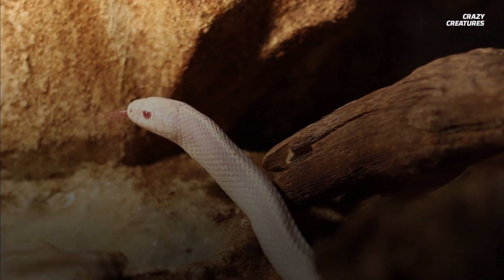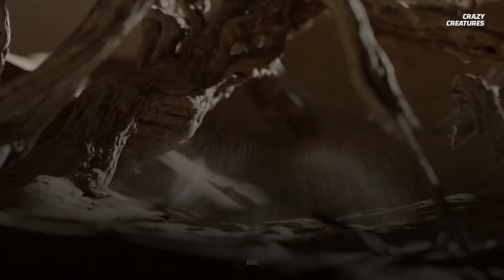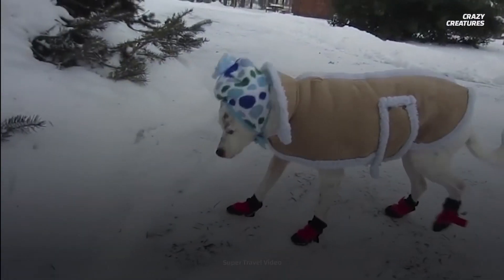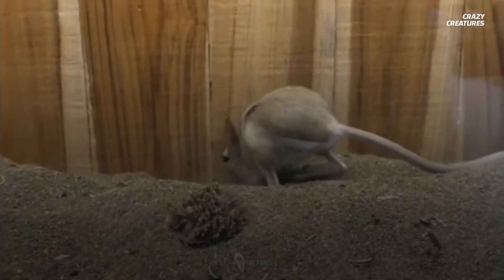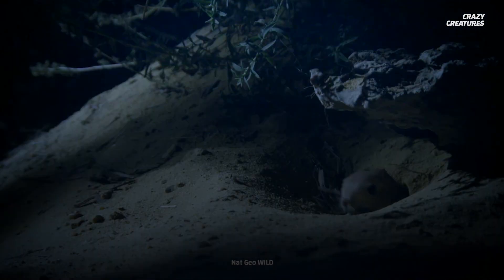Hunters aren't the only threat that jerboas have evolved to escape from. They also use their body to get away from the elements. In the desert, temperatures can either be extremely hot or extremely cold, and most animals wouldn't survive in either. But jerboas aren't most animals. They use their short forearms and strong hind legs to burrow into the sand and escape the harsh climate. These small tunnels aren't just used to regulate their body temperature — they're also used for hibernating and for stealthy hunting.